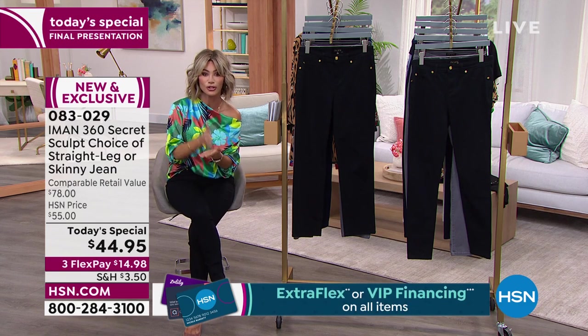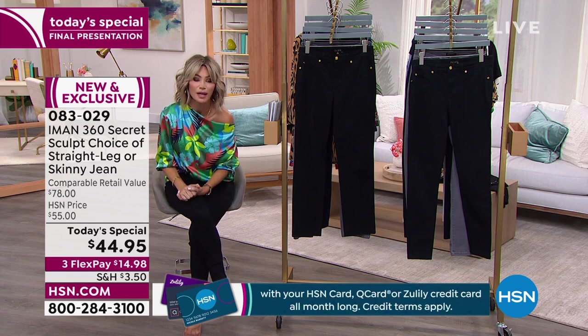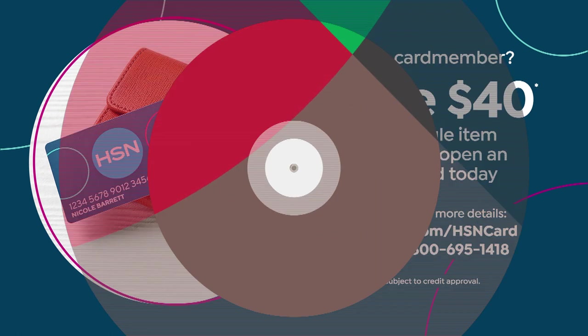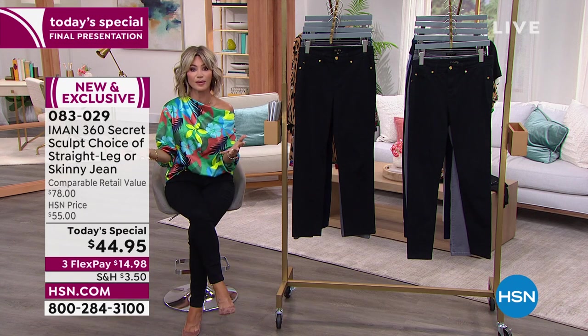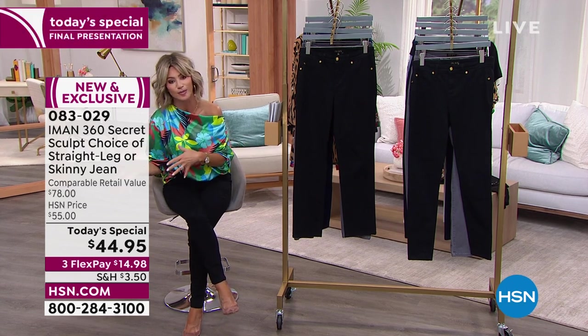Don't forget — at HSN, open up the HSN card. When you do, you can take $40 off. That would bring this jean down to $4.95. It also entitles you to additional flex pays.